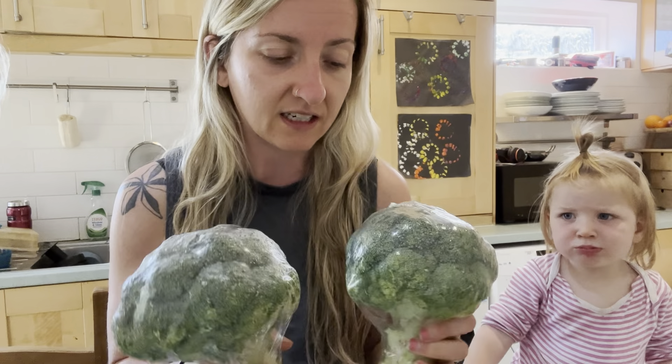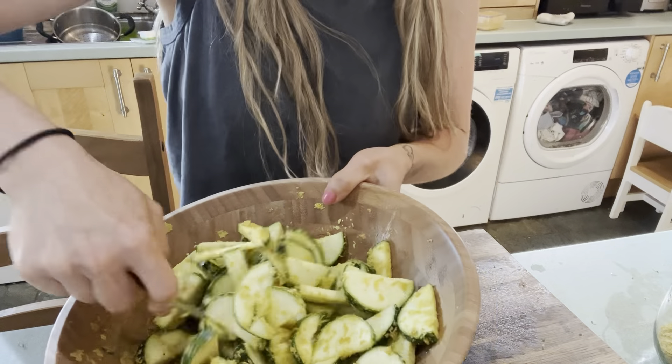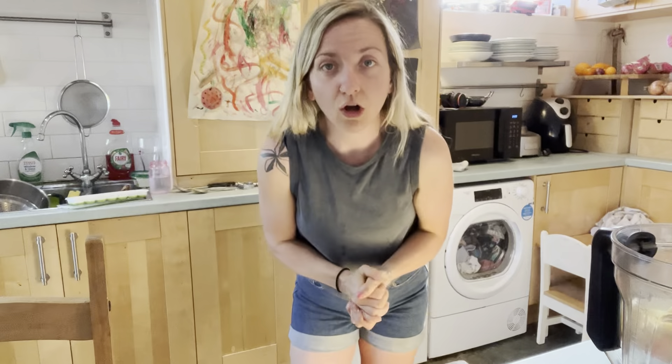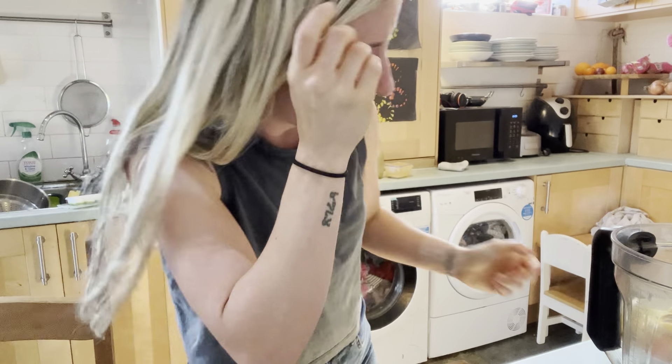For those of you who are new, I do my crispy courgettes with garlic salt and nutritional yeast. Then into the air fryer for about 15 minutes, giving it a little bit of a toss halfway through. Now for the stretchy cheesy sauce.